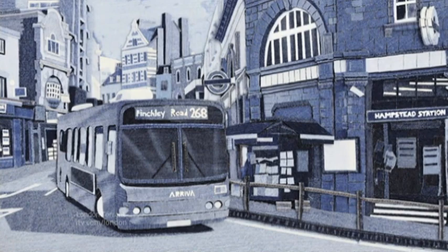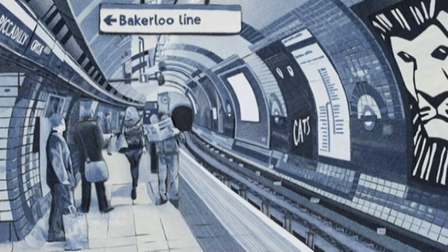Old jeans are usually what we throw on to do the gardening, fix the car, or even a spot of DIY. But for artist Ian Berry, they could be worth a fortune. He uses denim cast-offs to recreate scenes from London's streets, cutting them up and painstakingly gluing them back together to make familiar scenes. He's just returned from showing his work in Miami, where some of his pieces sold for more than £4,000. Ian joins us now in the studio.